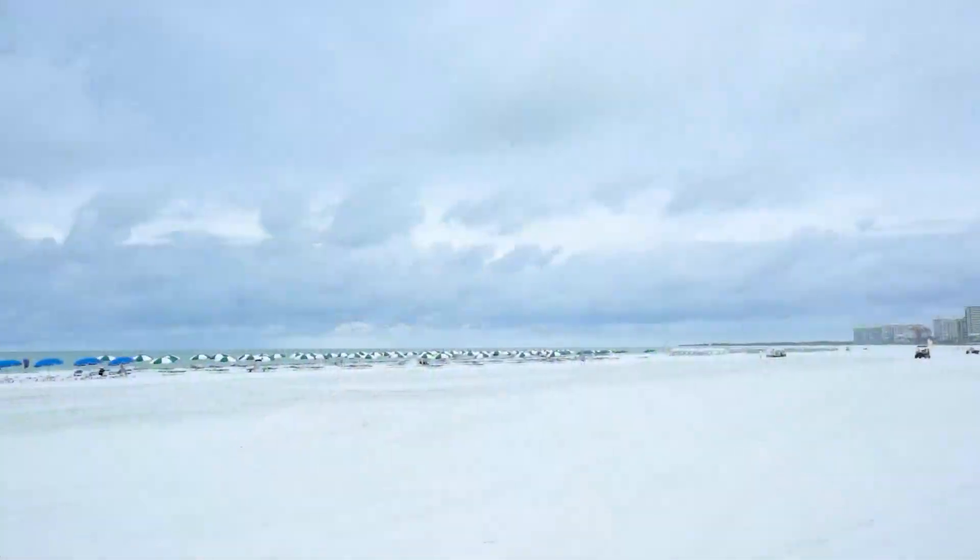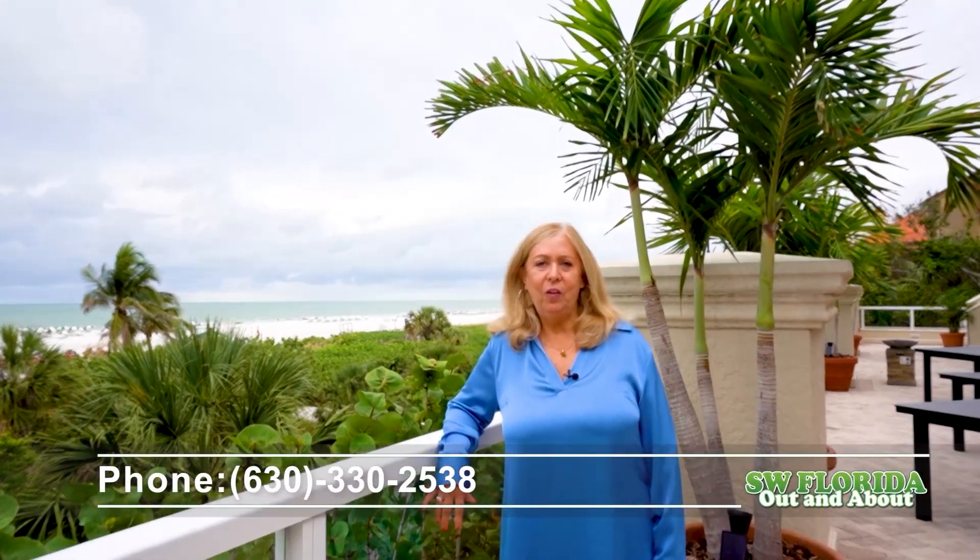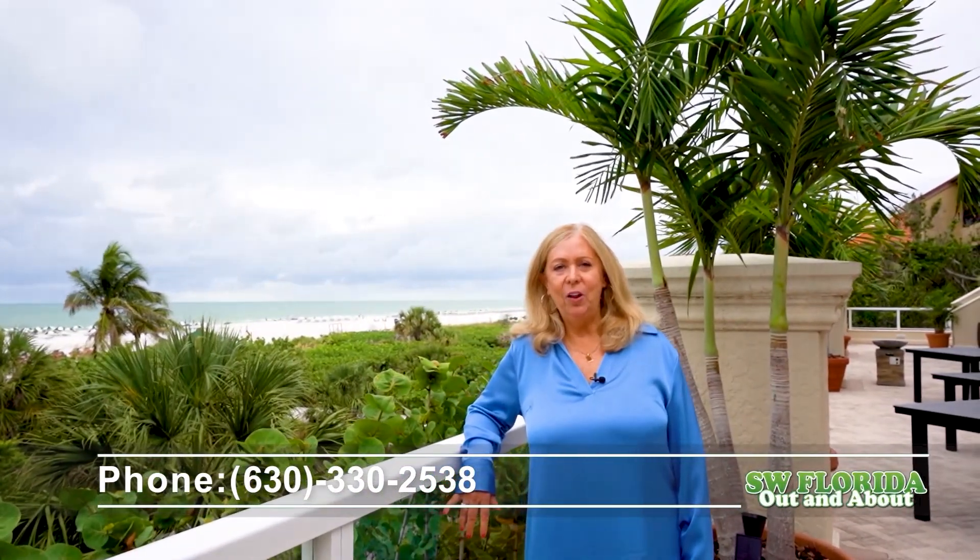Seize the opportunity before it's gone. Thanks for taking this tour with me. If you have any questions or would like to tour this fantastic beachfront property, please call me at 630-330-2538. I look forward to hearing from you. Have a great day.